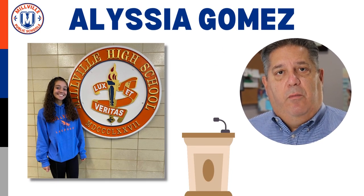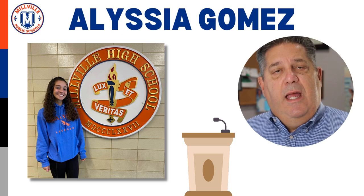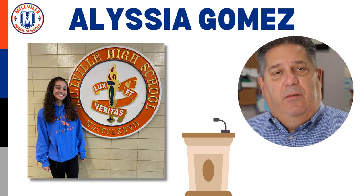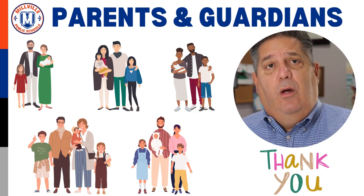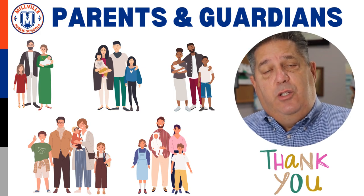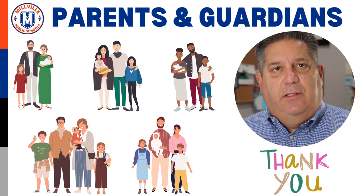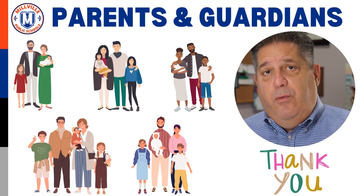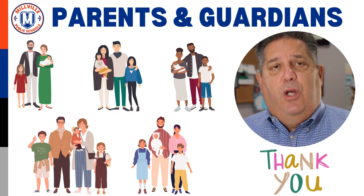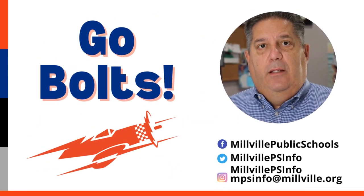And now for some shout outs. For my first shout out, I would like to recognize Alicia Gomez, the senior class president at Millville High School who is now serving as the student representative to the Millville Board of Education. My second shout out goes to our parents — thank you for a great turnout so far on back to school nights. At the elementary level, we're also having an introductory session with our reading program prior to each back to school night, and turnout has been fantastic. We all know that when parents and guardians are involved in their child's learning, student achievement goes through the roof. Glad you're showing up, and thank you for your support. And as always, Go Bolts!